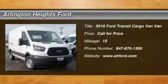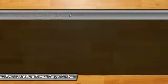2016 Transit Connect. Ford Transit — the right size the whole world round.